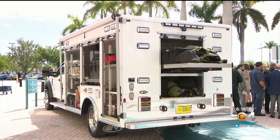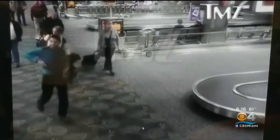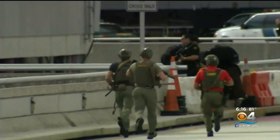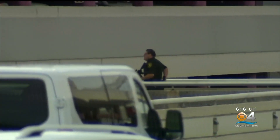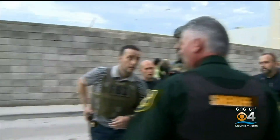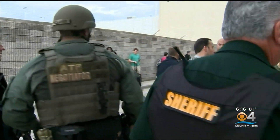A truck born out of tragedy. In 2017, deputies responded to a mass critical incident — a gunman inside the Fort Lauderdale Hollywood International Airport. Five people were killed and six others injured. As deputies flooded the area, they realized there was a problem: their vehicle was too big. They had an issue bringing the bomb squad to Terminal 2. There were cars left in the middle of the roads; it was hard to maneuver, so deputies ended up running into the building with equipment, which is very heavy.